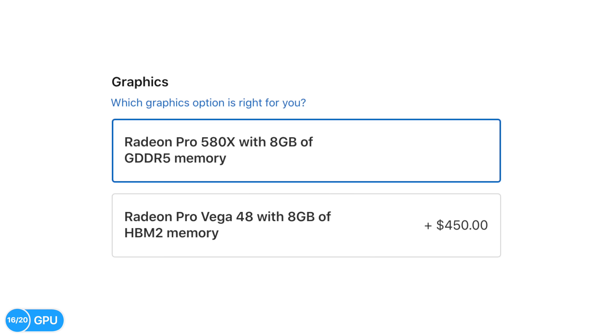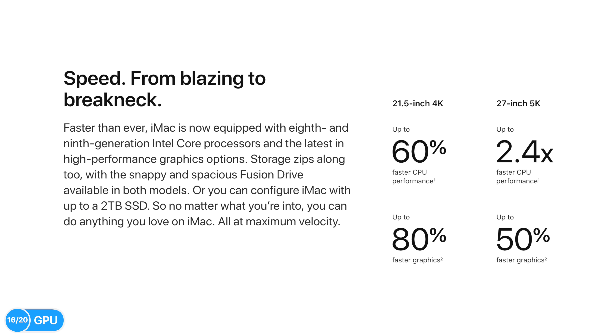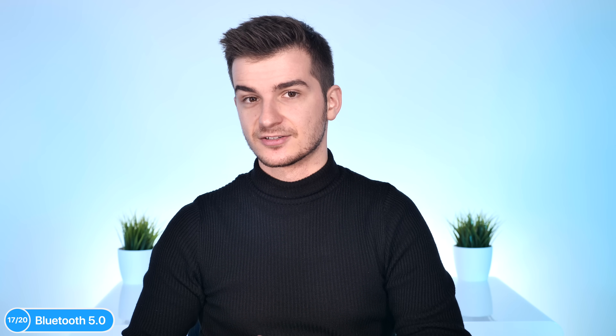So the design is the same and the display is the same — what about the GPU? We actually have some new GPU models. There's the 580X, which is a slightly higher-clocked version of the 580 from the 2017 iMacs. However, there's also a brand new GPU option: the Vega 48, which according to Apple is 50% better than the 580. On the new iMac Pros, there's also another option — the Vega 64X, which is an overclocked version of the Vega 64.